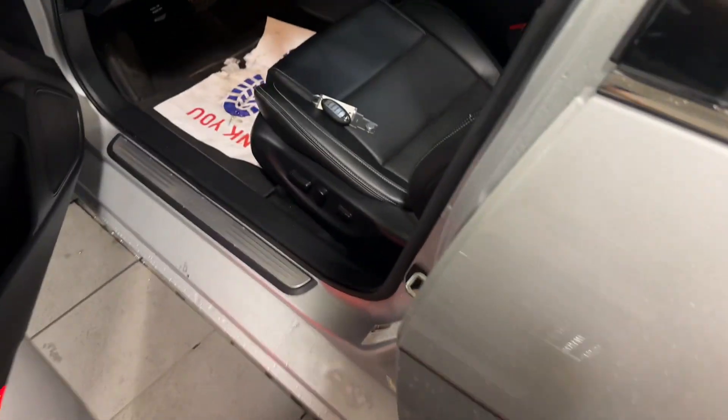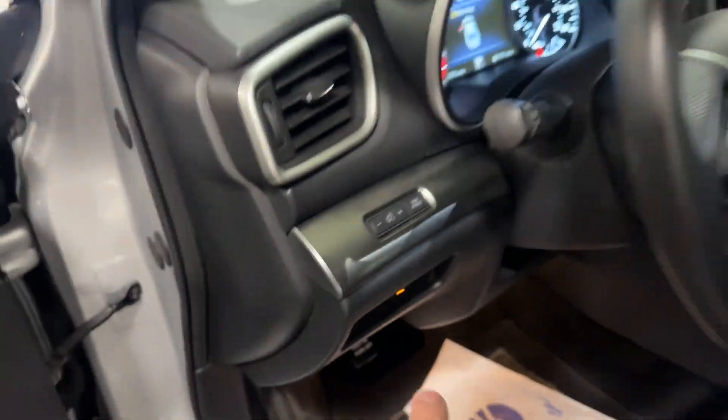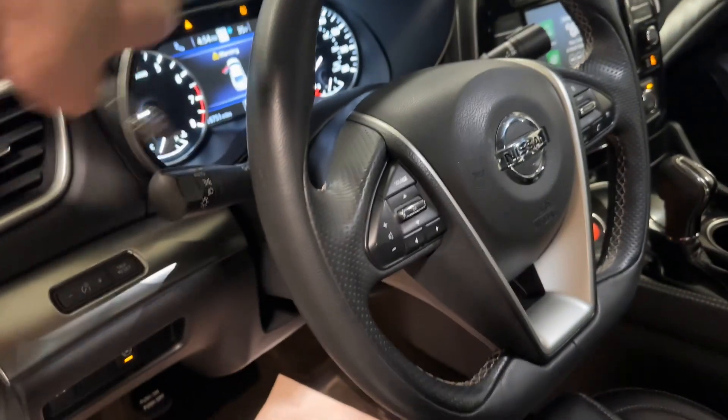Hopping into the driver's seat, which is where this car really does shine. You will notice you have your power driver's seat. It does have the original carpet mats — I've been protecting them for you. There's a heated steering wheel and a lot of controls right on the steering wheel, plus a configurable gauge cluster.